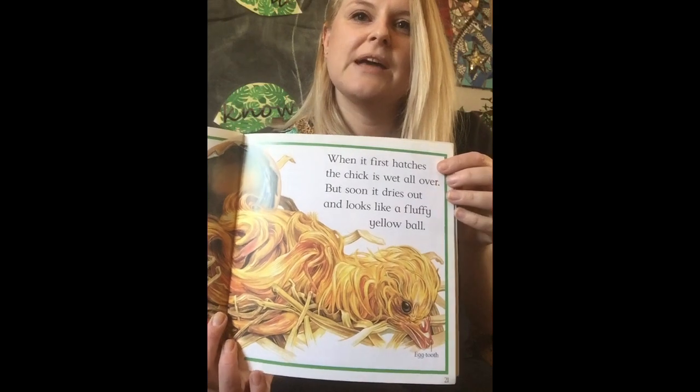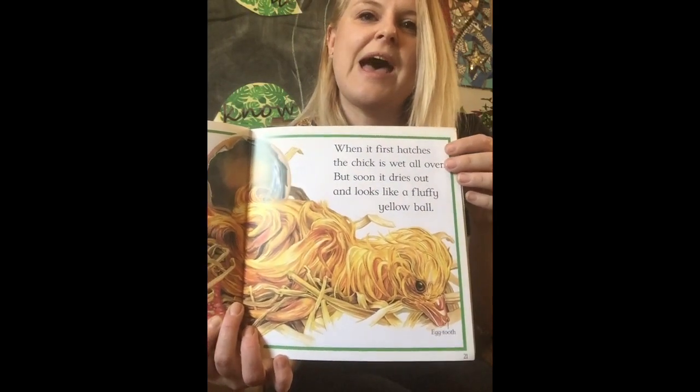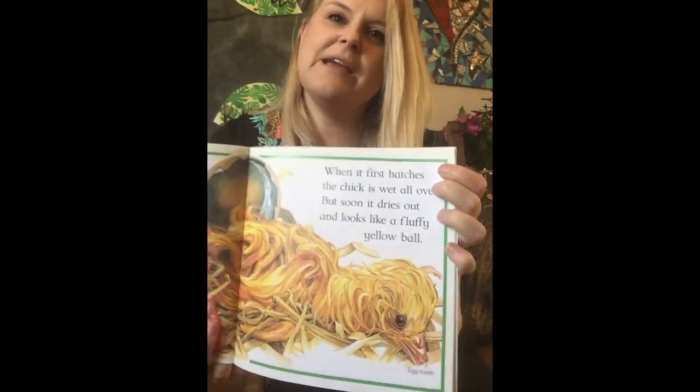When it first hatches, the chick is wet all over, but soon it dries out and looks like a fluffy yellow ball.